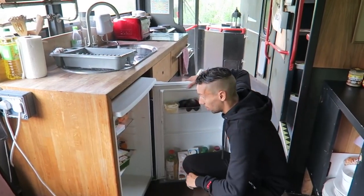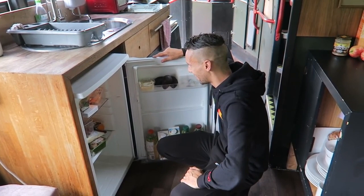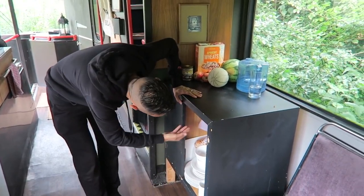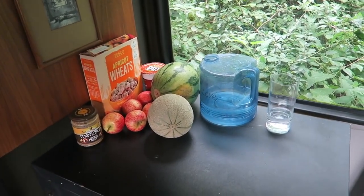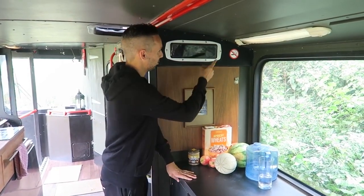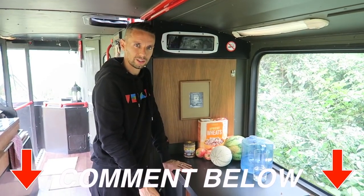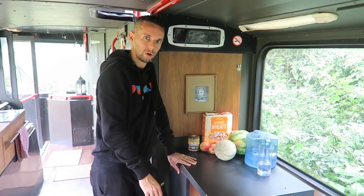We've got a decent-sized fridge - we did a big shop recently so we've managed to get everything we need in there. Across from that there's additional storage with plates, bowls, a bread bin, and everything you need for food prep. What I really like in this area is one of the original bus features they've kept: not just a no smoking sign but the bus stopping sign. Do they still have these on buses? Comment below if they do - this one hasn't even lit up yet, which is weird considering we've stopped the whole time.